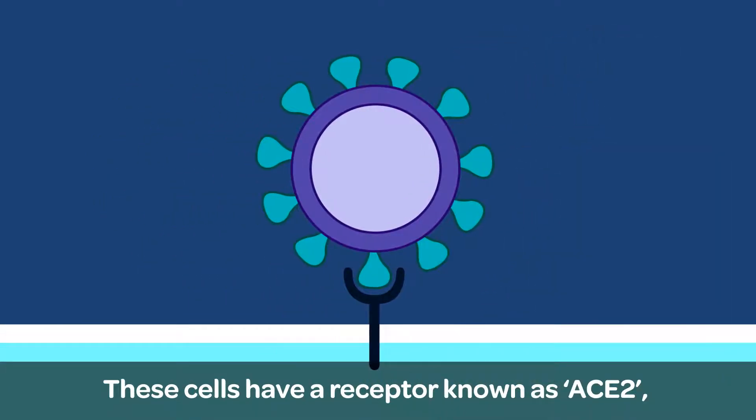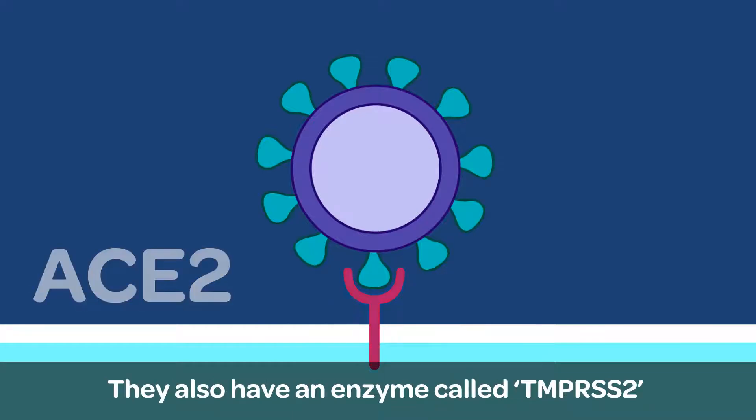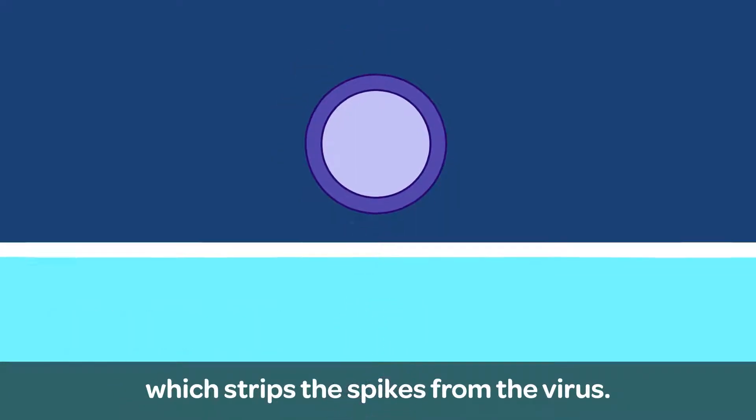These cells have a receptor, known as ACE2, that the virus uses to bind to cells. They also have an enzyme called TMPRSS2, which strips the spikes from the virus.